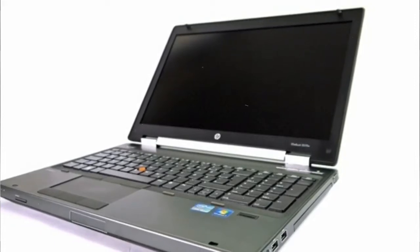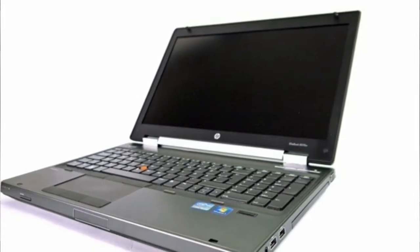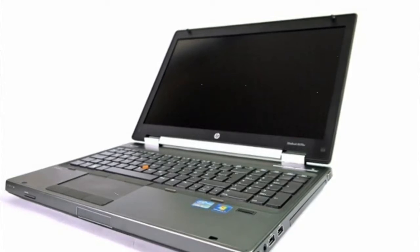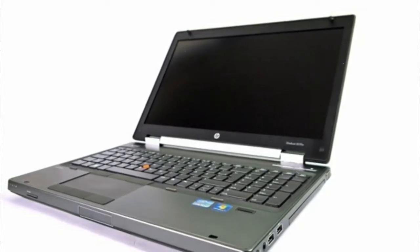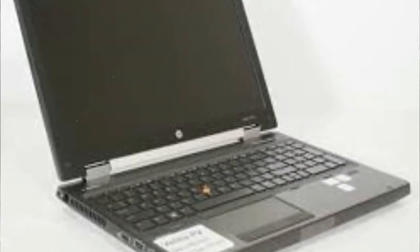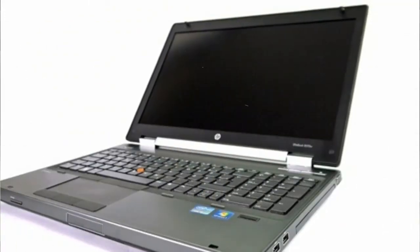HP EliteBook 8570W, i7, 16 gigabytes RAM, 500 gigabytes HD. Procesador i7-3720QM, cuatro nucleos, 8 logicos, 16GB memoria RAM DDR3, 500GB disco duro, tarjeta grafica Nvidia Quadro K1000 2GB DDR3, lector de huellas, 4 puertos USB, Windows 10 Profesional.